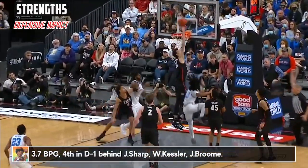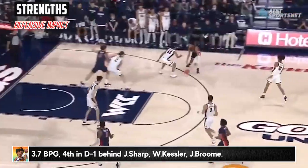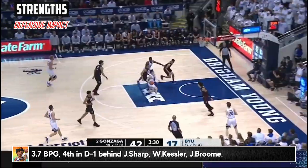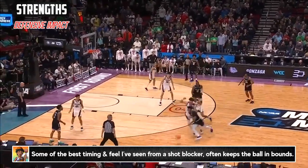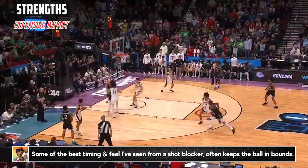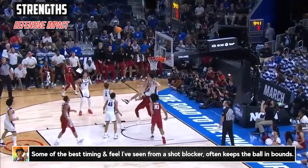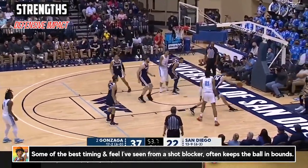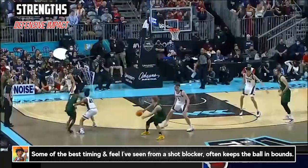Starting with defense, Chet is one of the better rim protectors of the last several years. At 7 foot with a 7-6 wingspan, he's got the tools and most importantly has some of the best timing and natural feel for being in the right spots, ultimately affecting shots at the bucket. He averaged a great 3.7 blocks a game, which ranked fourth in the country — whether it was the help side or racing what looked like an open layup, or in the post staying vertical and using every bit of that length.